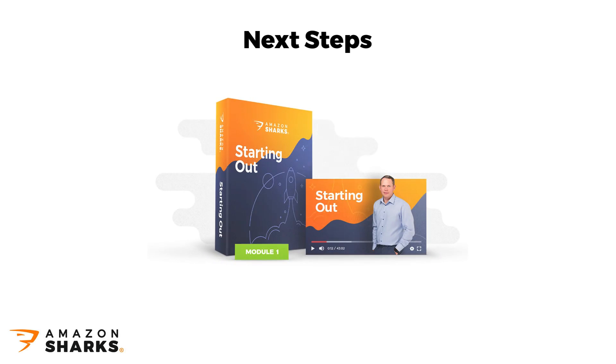Congratulations! You have reached the last video in Module 1 of your Amazon Sharks course. I really hope you watched all the videos, and not just the introduction and this last one. First module finished.